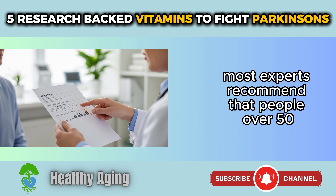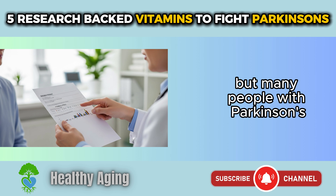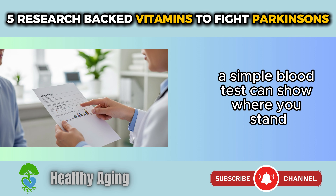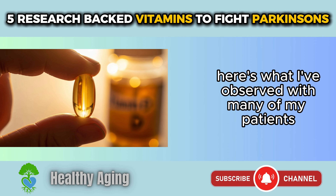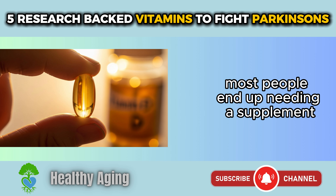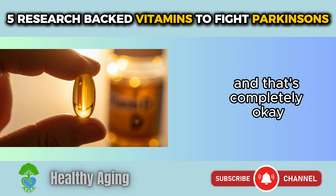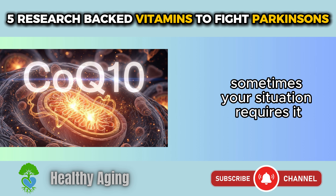Most experts recommend that people over 50 aim for at least 600 to 800 international units daily, but many people with Parkinson's benefit from higher amounts. A simple blood test can show where you stand, and your healthcare provider can recommend the right dose. Getting vitamin D from food alone is really difficult — most people end up needing a supplement, especially with limited sunlight or inability to get outside regularly. There's no shame in taking a vitamin D supplement.